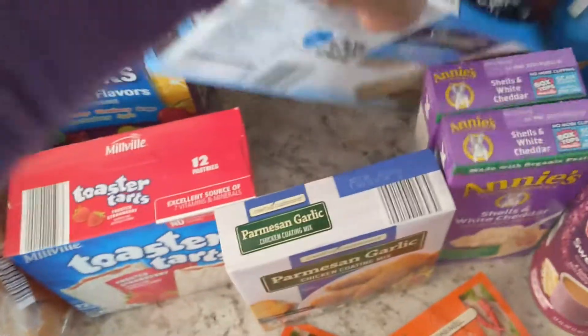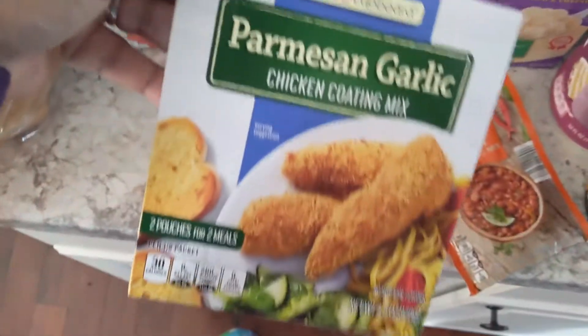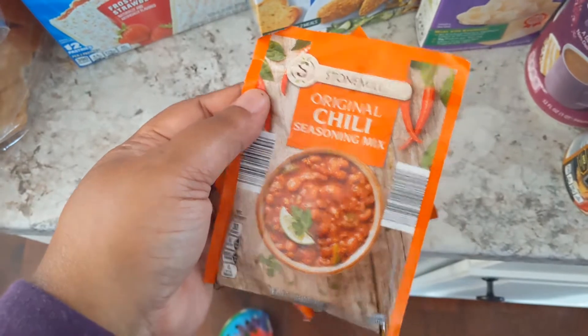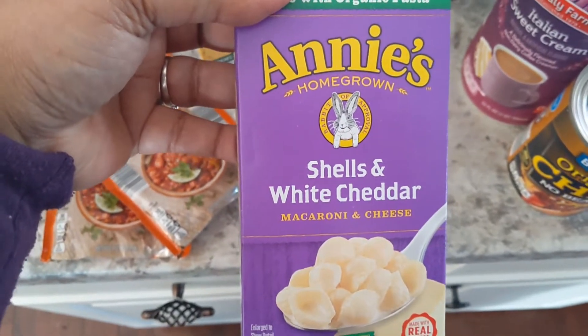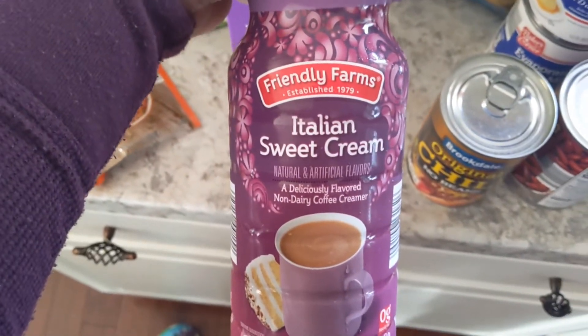I got some crackers because I'll be making some chili sometime this week, and I got some parmesan garlic chicken coating mix — I'm going to be making some chicken tenders, if not this week then probably next week. Then I got a pack of seasoning for the chili, and two boxes of Annie's shells and white cheddar macaroni and cheese. I got the Italian sweet cream creamer this time.